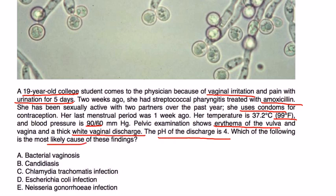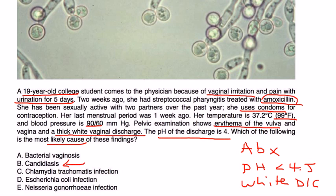Let's go through all the things. First of all, she was recently treated with an antibiotic, so that's part of the risk factors. The pH is definitely less than 4.5 and she has this characteristic white discharge. Bacterial vaginosis would actually have a pH greater than 4.5, so the pH here would not point to bacterial vaginosis. Chlamydia and Neisseria are sexually transmitted diseases and she's using condoms, so the vignette doesn't point toward those. E. coli more commonly presents with urinary tract infections. So this question without a doubt is talking about candidiasis — candida vaginitis.